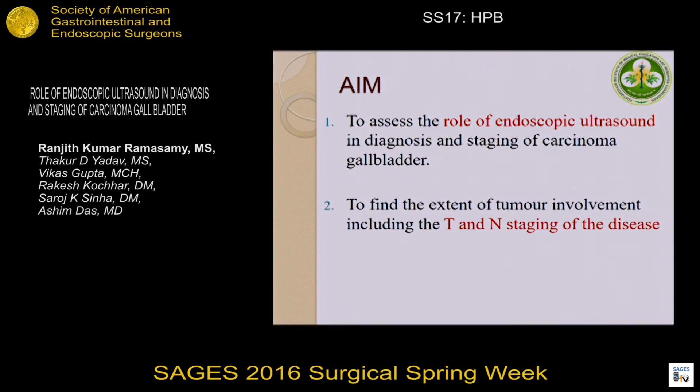The aim of the study is to assess the role of endoscopic ultrasound in staging of carcinoma gallbladder and to find the extent of tumor involvement, including the T and N stage of the disease.